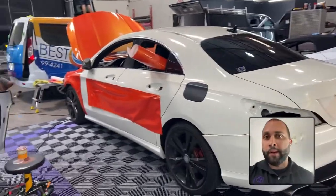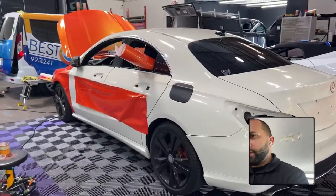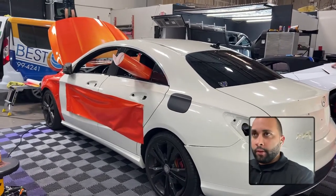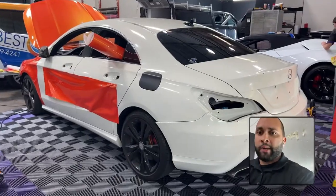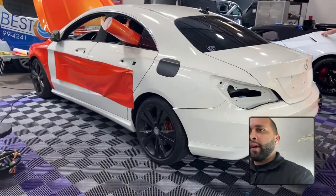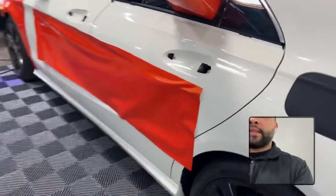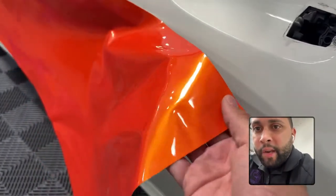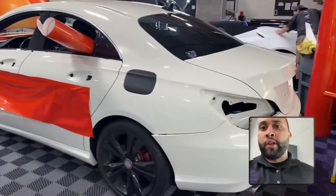Right here we got this Mercedes-Benz CLA. We originally wrapped this car about three to four years ago. We removed that wrap — it was done in Avery and was really poorly taken care of, the car was never washed, so removal was very difficult and took a lot of time. We got it off without damaging the paint and now it's getting wrapped with APA Films in a color called Sunset Shift — a very nice purple with a really nice metallic to it.